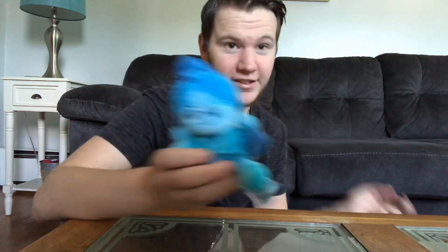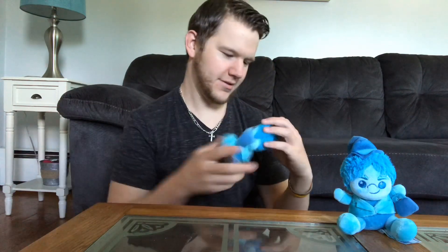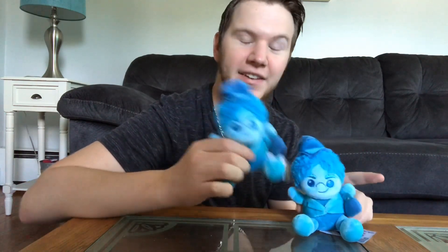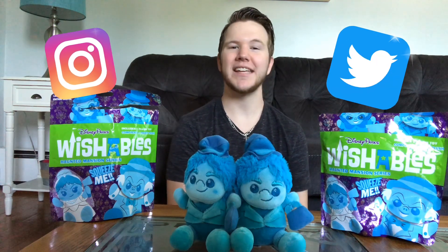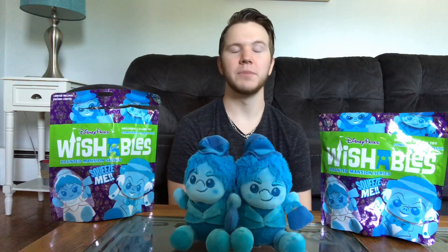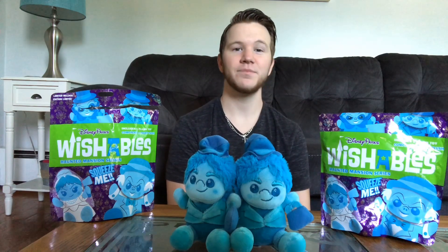They also got my girlfriend one, and I don't remember which one she got — I want to say she got Ezra. We'll find out. Oh, twinning! She got Phineas as well, so we've got two Phineas's from the Haunted Mansion Wishables from Disney. Thank you so much for tuning in — it wasn't Funko related but a little different. Don't forget to check me on Instagram and Twitter. Everything will be in the description below and I'll see you guys in the next video.